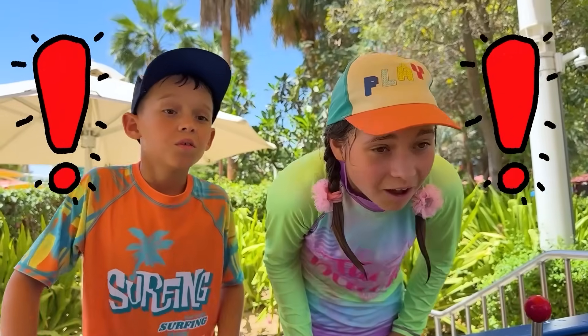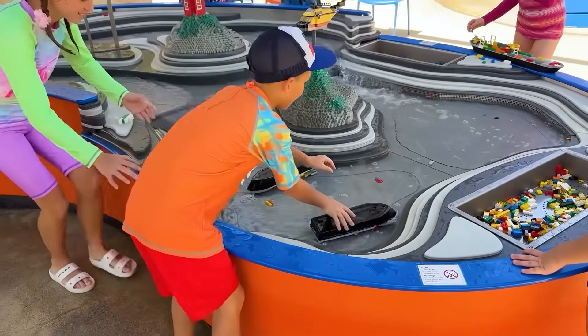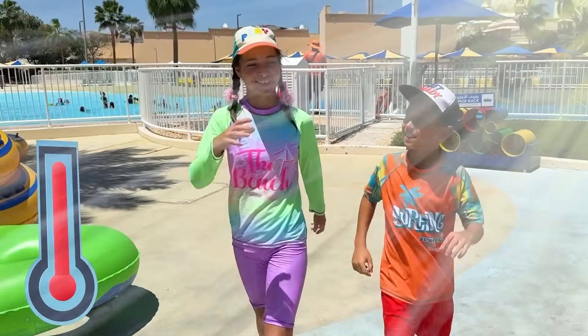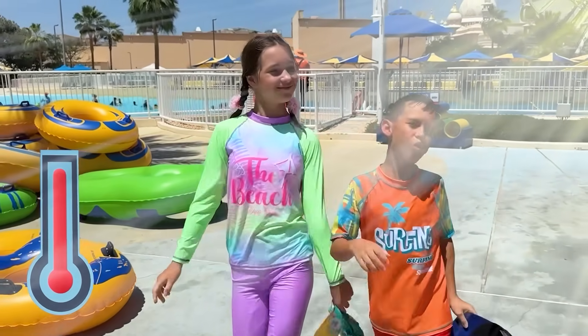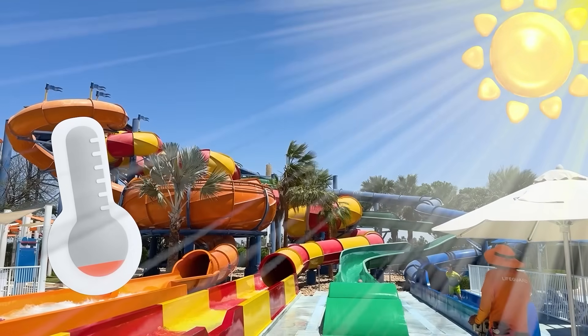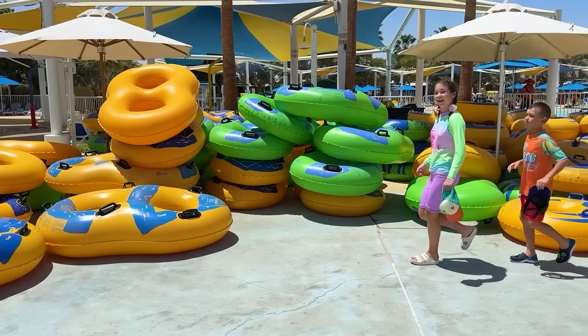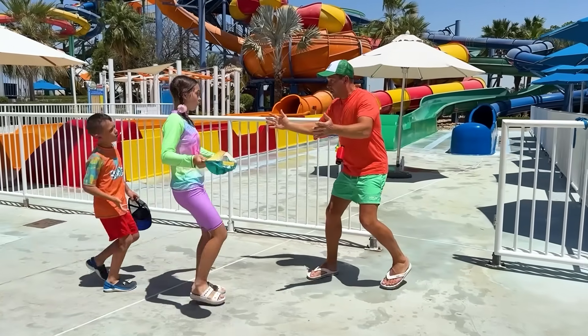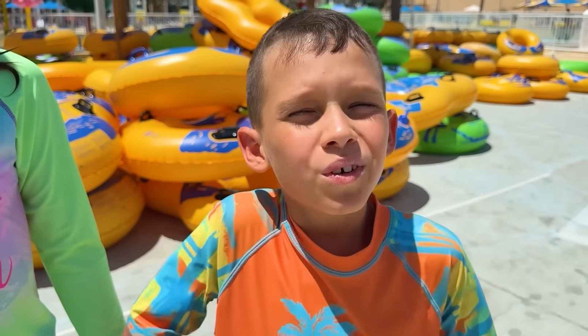Uh-oh! Wow! Kids! It's very hot outside. You should wear a cap. Understood!